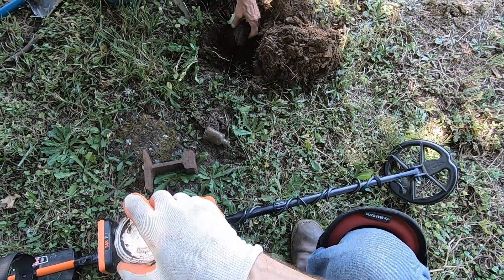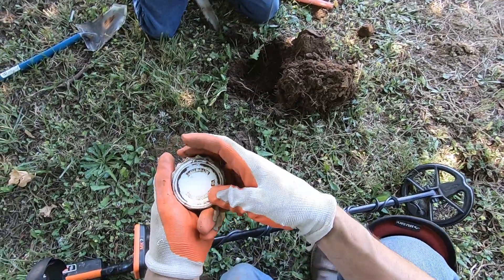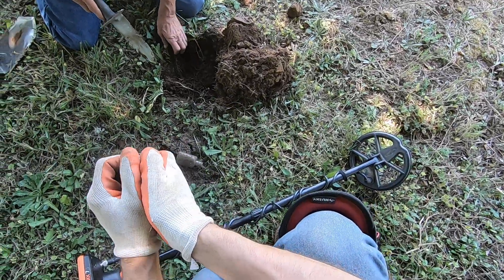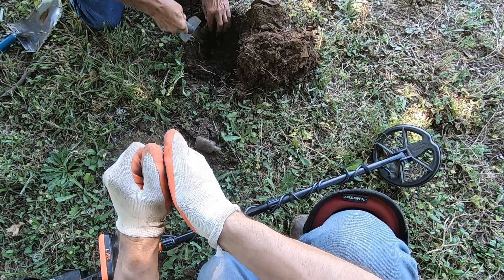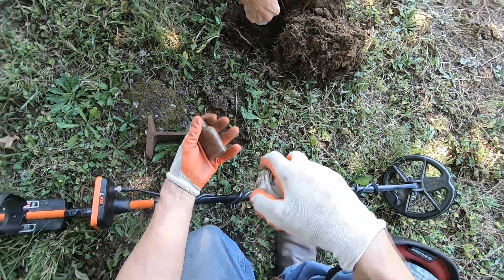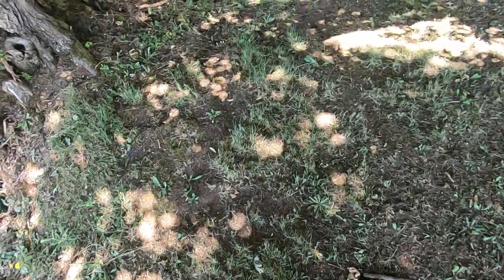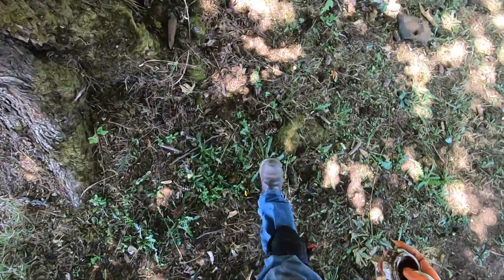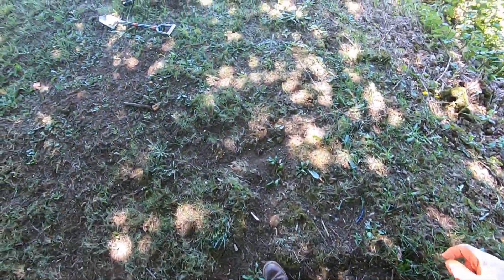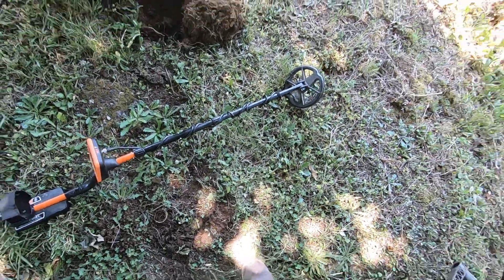Oh, I heard something break. Are you serious? You broke it. You've got to go easy, man. You've got to go easy with it — I would have checked it for coins, dude. I'll put this iron over here, next to our other finds. I found this splitting maul right there.